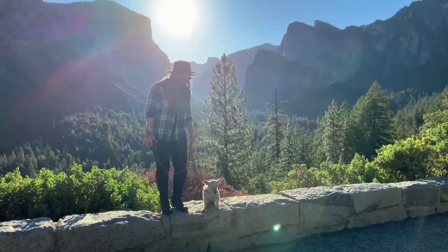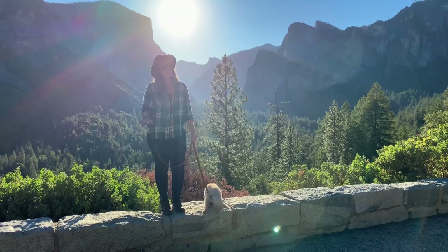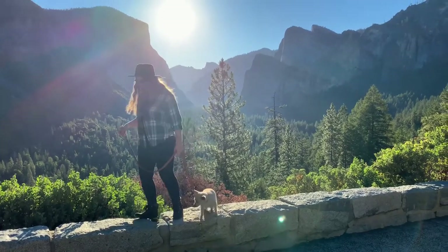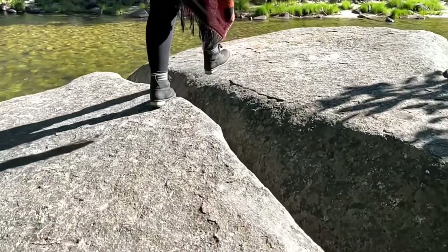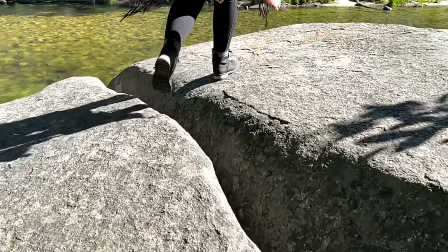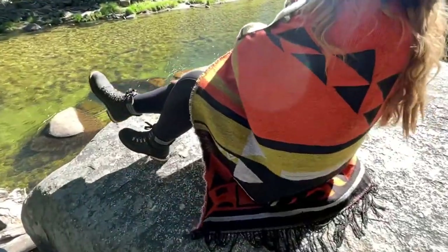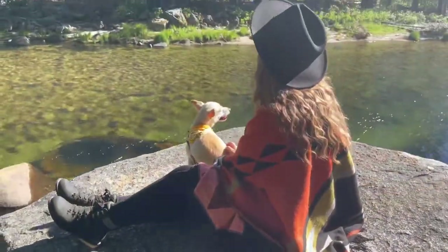I love Kodiak boots, and they are so versatile — I can take them from LA to Yosemite anytime. As much as I love adventuring, you're just as likely to find me wearing my Kodiaks at home, heading to the grocery store, or just taking Thumper out for a walk, because these are so comfy.